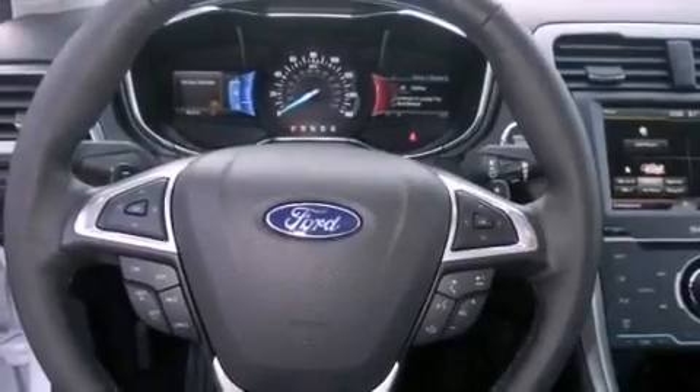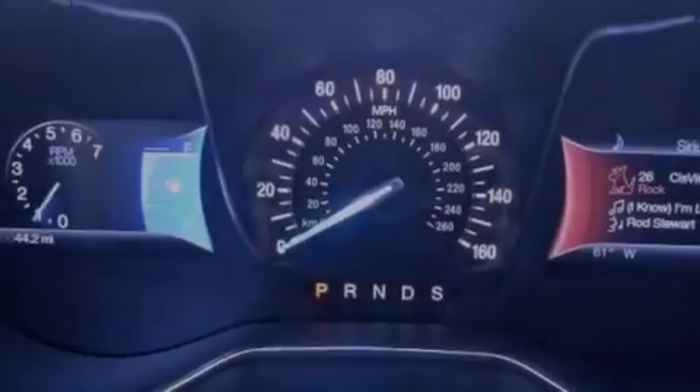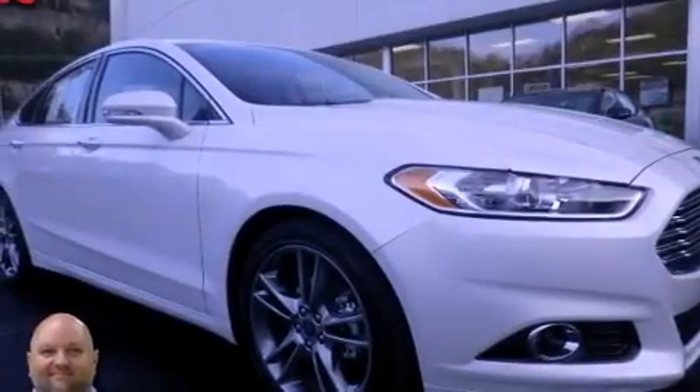An anti-lock braking system, rear curtain airbags, rear seat child-proof door locks, and steering wheel mounted controls are also included. The heated seats can warm you up in seconds, keeping you and your passengers comfortable the whole trip.